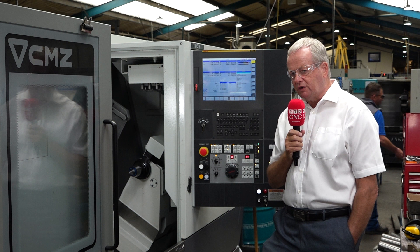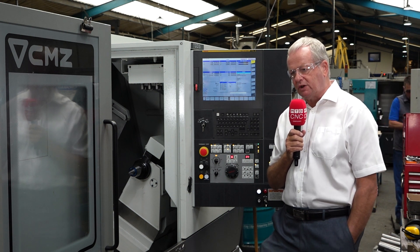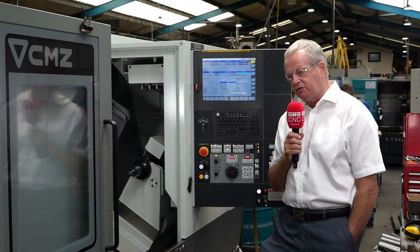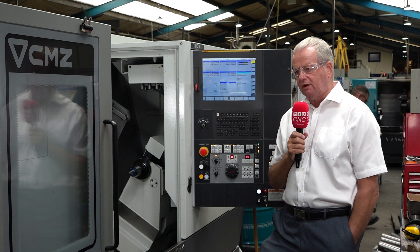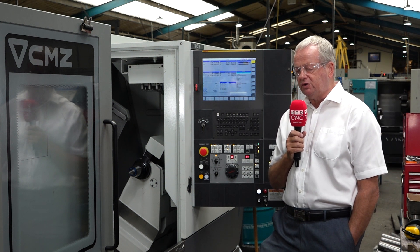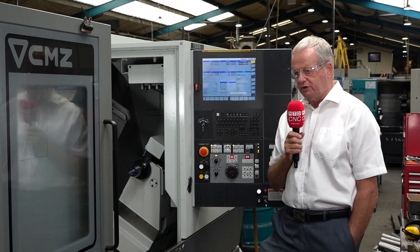Tybro have a history of purchasing CMZ machines since 2011. As the years have progressed they've now got four machines, and the reason why they've purchased them is due to the accuracy and the performance over time. They specialise in machining difficult materials for critical industries.